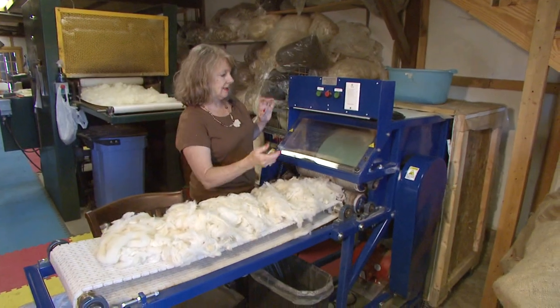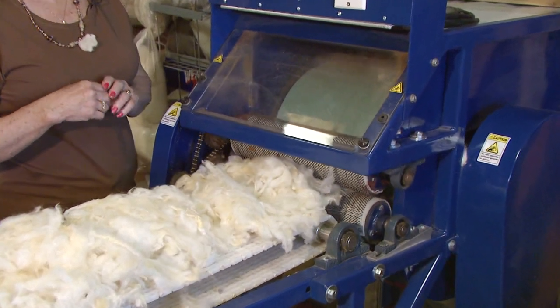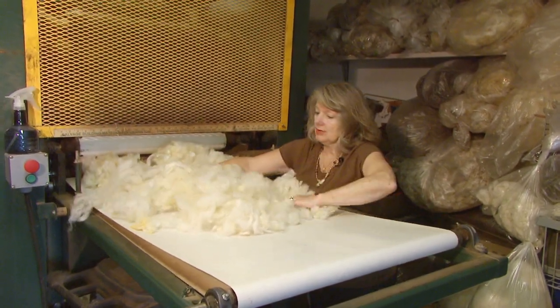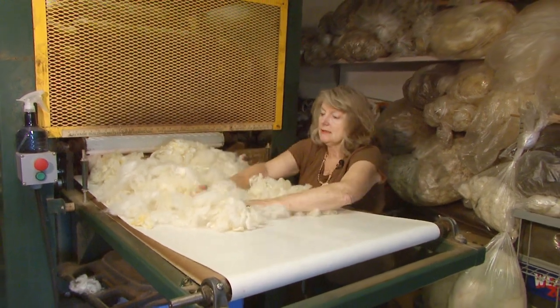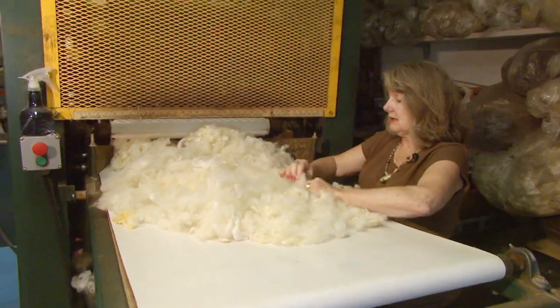It feeds in and just separates them all. We are going to lay it out here, try to make it even, so it can be straightened out and all lined up.